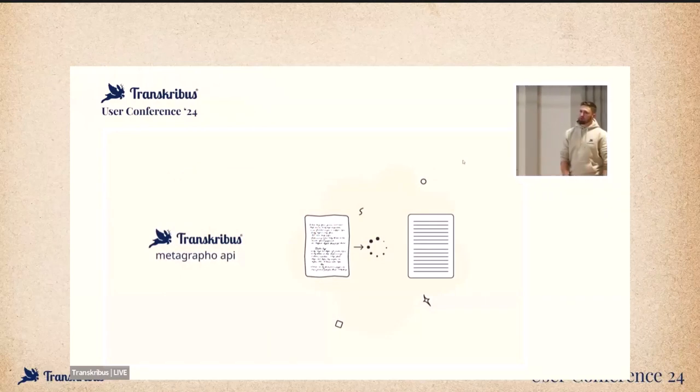Another thing that's been there a little longer but is now rolled out to more institutions: there are already a number of software solutions where there's a button that says 'Transcribe' or 'Get a recognition.' Basically what they're using is the Transcribus Metagraph API, where you can get back a transcription of your result in that system.